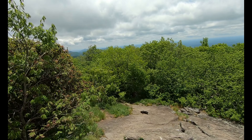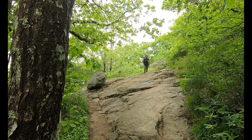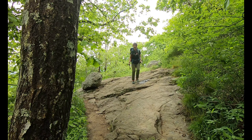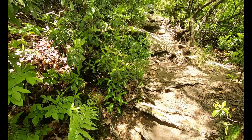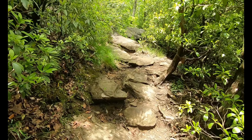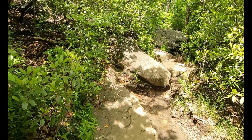Would not want to be doing this if it was wet. I feel like a mountain goat. A little section of the trail here going towards Neels Gap. A little wet, not too slippery.